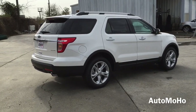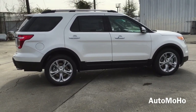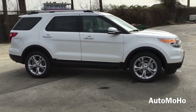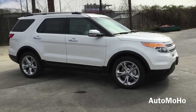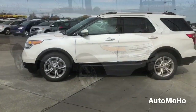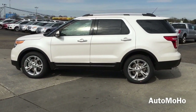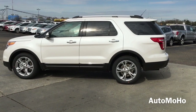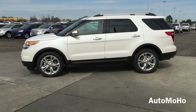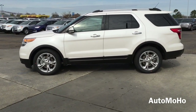The Ford Explorer comes with a full list of available features, some of which include intelligent access with push-button start, remote engine start, power liftgate, power adjustable pedal with memory, inflatable rear seat belt, rear-view camera, blind spot detector, high-intensity discharge headlamps and LED tail lamps, premium leather trim seating, heated and cooled front seats, dual headrest DVD entertainment system, adaptive cruise control, active pocket seats, as well as many other features.